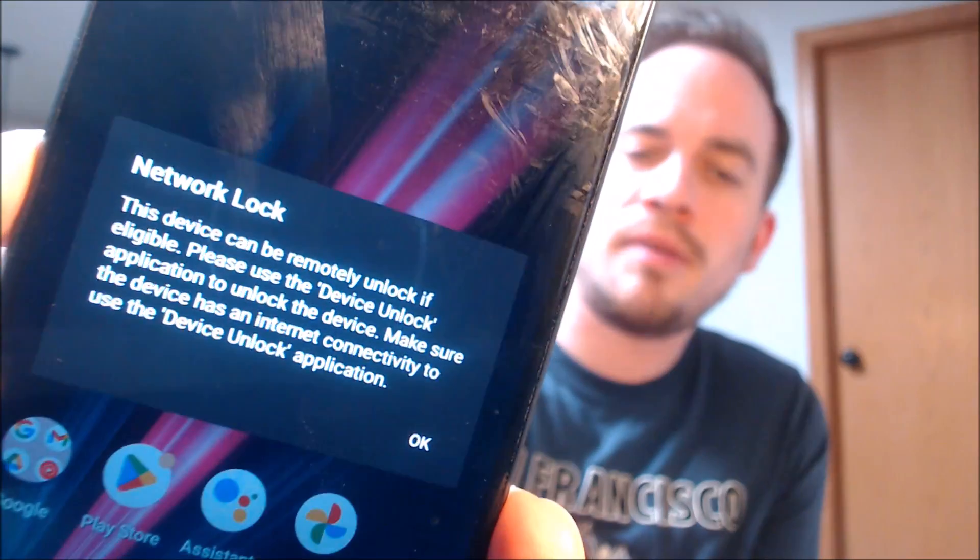Just like pretty much all other wireless or mobile devices sold directly by a wireless carrier here in the US, this device comes network locked to T-Mobile by default and has to be network unlocked in order to be used with a different compatible wireless carrier or network. Tons of customers have asked us over the years for assistance with this specific issue on this specific model.